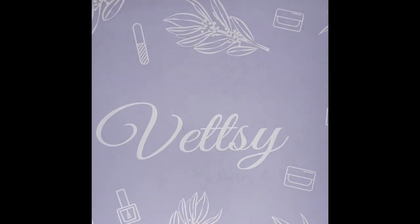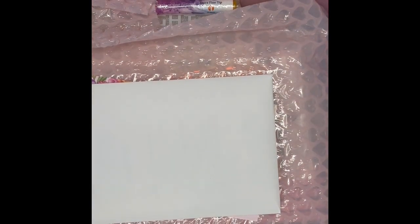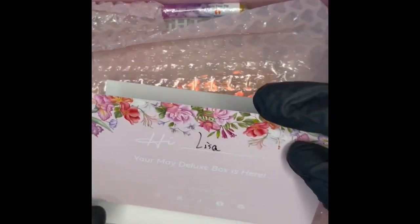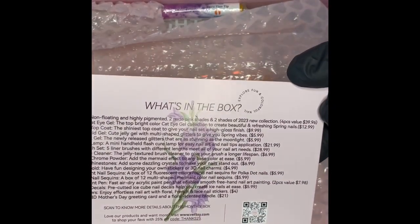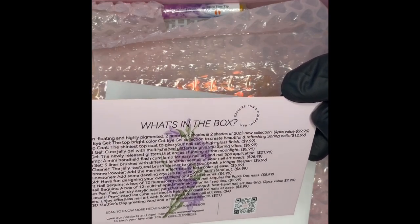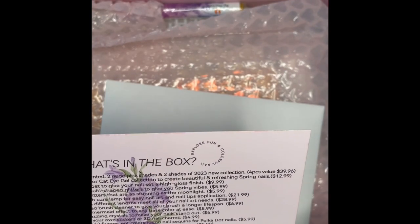I did kind of peek just to see which box was which because they actually shipped two boxes. Let me check my camera — it's kind of off center. Oh look, I saw these! It says my name on it — 'Your Major Deluxe Box is Here.' Oh it's pretty! And then here's what's inside the box.